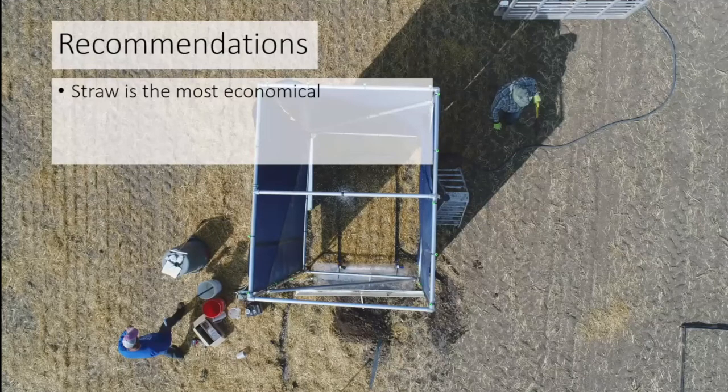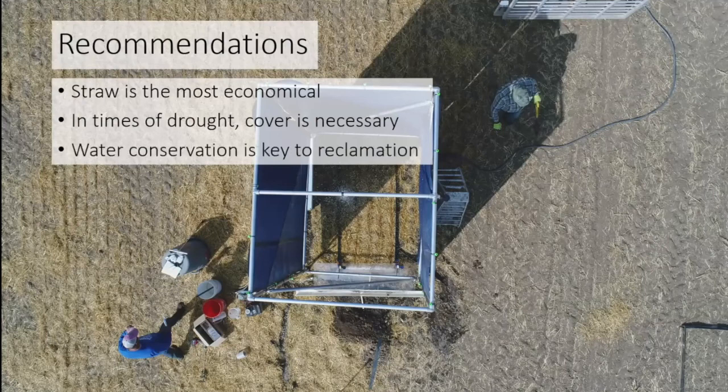Long term, straw is the most economical option for right-of-ways and is great at reducing runoff. In times of drought, any cover is going to be beneficial. You need either a plant or straw of some sort to shade that right-of-way and reduce the amount of sunlight coming down on it — that will in turn help water conservation, which is key to the whole process. Without water, plants won't germinate, and your overall success will be diminished, with length of time and money significantly increased.